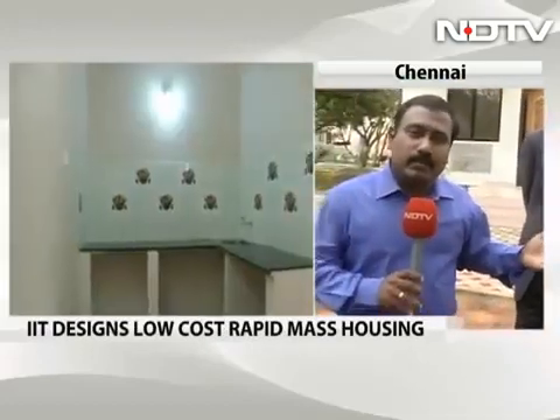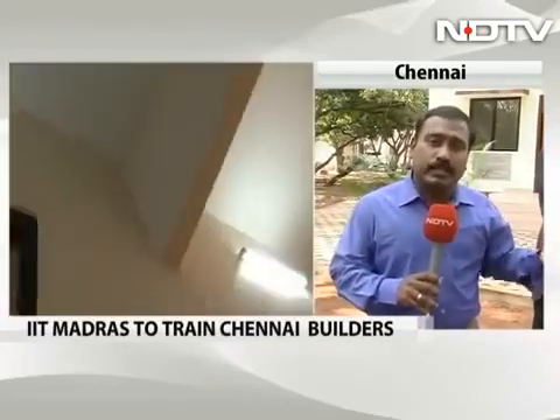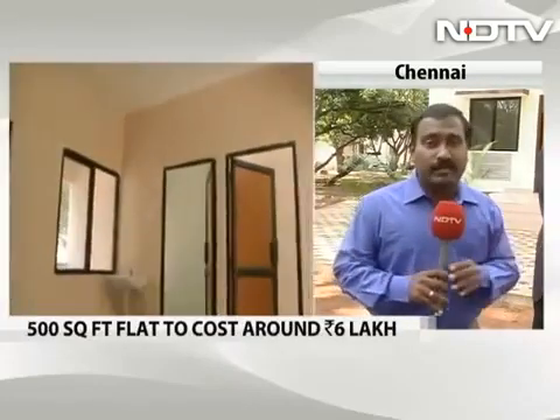Certainly it's the need of the hour. We'll have to wait and watch how the government popularizes this, whether the industry will really accept it and take it to the common man. Thank you so much for your time.